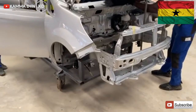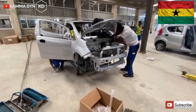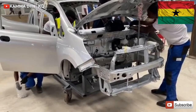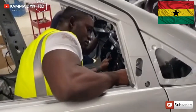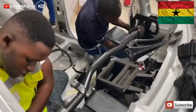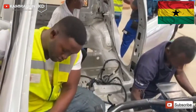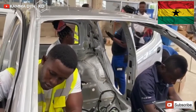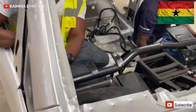One version is electric and one uses fuel. Kantanka already has some models on sale — we have the Kantanka Omama, the Kantanka K94, the Kantanka Mensa, and the Kantanka K71. Let's take a tour and look at the new Kantanka Amwenima.